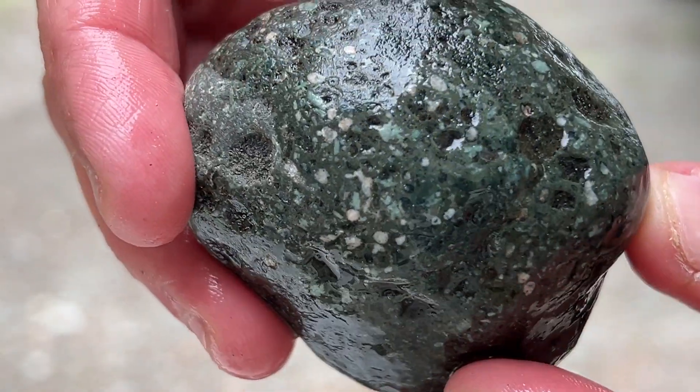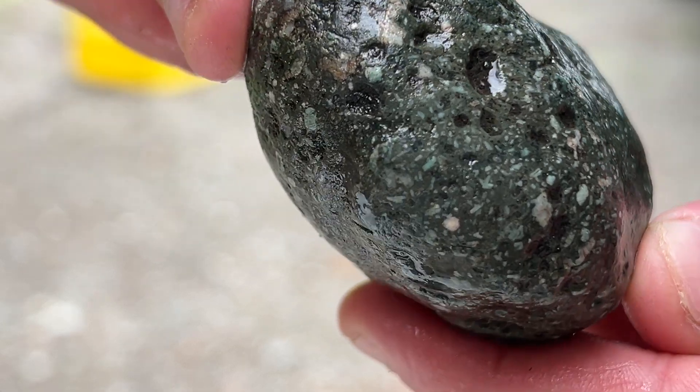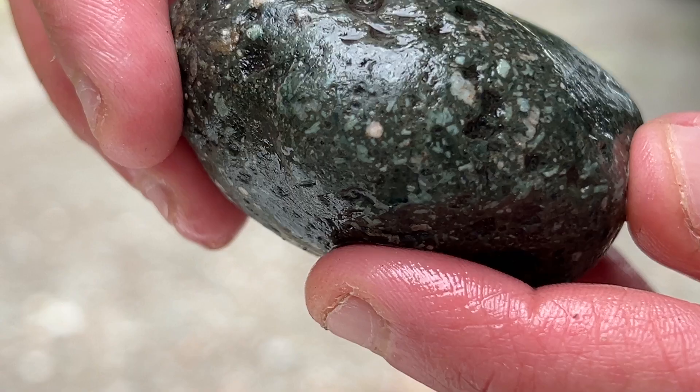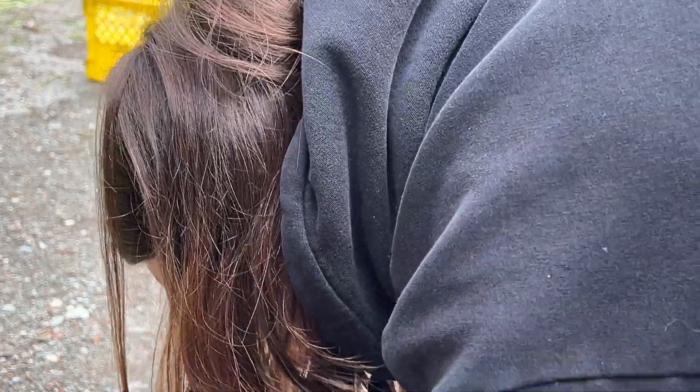I'd call that a breccia because it's got angular clasts - not round. There might have been some conglomerates on the beach too; I'm gonna have to go back through my video and check it out.